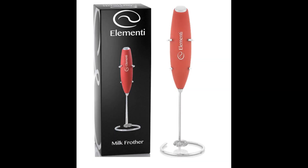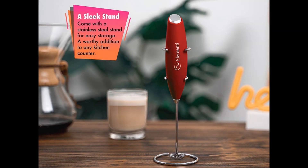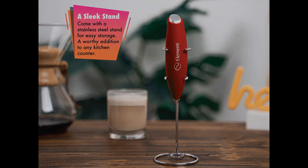Coming in at number four, the Elementi Premier Milk Frother with Stand. If automatic electric milk frothers are too bulky and expensive for you, then you should probably consider handheld, battery-operated models. The reputation of the Elementi Original Premier speaks for itself as the best handheld milk frother, and its affordable price tag makes it worth trying. The product uses two AA batteries to create milk foam in less than 45 seconds. It has an ergonomic grip and a nice finish that make using it a pleasure. You can use it with both warm and cold milk for any type of drinks, and you won't feel you're using it due to its lightweight.